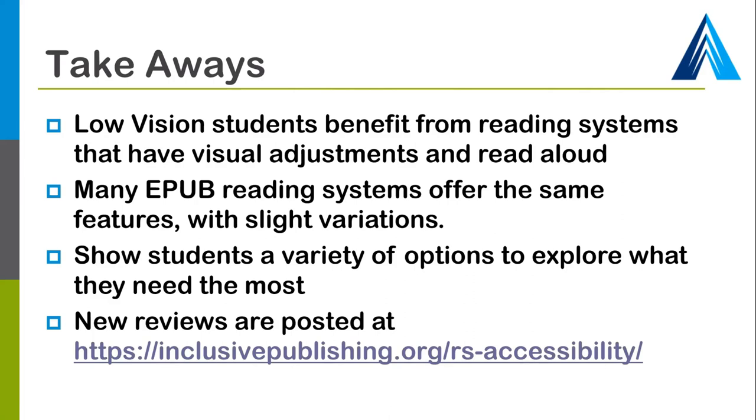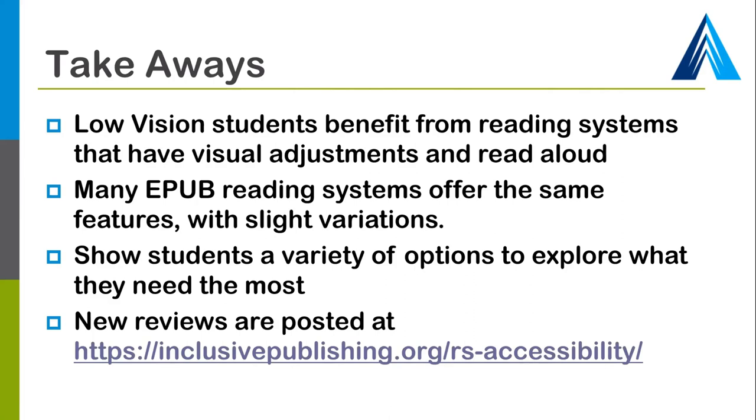Thank you so much for attending, and thank you Richard, Luis, and Robin for presenting very excellent information. The resources page where you'll have all your links, videos, and recordings is bit.ly/epub-ATN. We hope everyone has a great day. We will see you in two weeks — not one week this time, but two weeks.